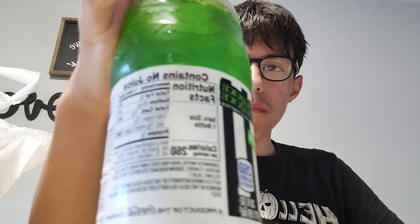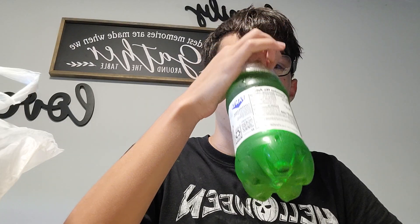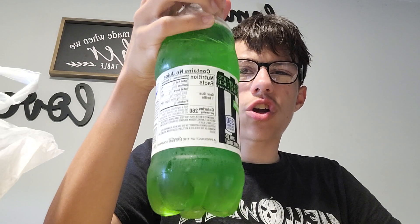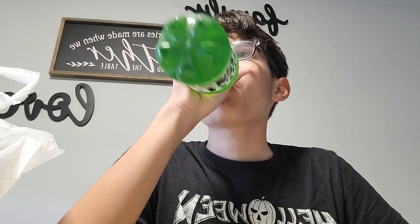It almost smells more like a caramel apple than a fresh green apple — that's just me. Let's give it a taste though. Yeah, I'm almost getting more of a candy apple. Not so much caramel apple, more like a candy apple. It's not as fresh as you'd expect — like you're not going to get fresh green apple out of this.